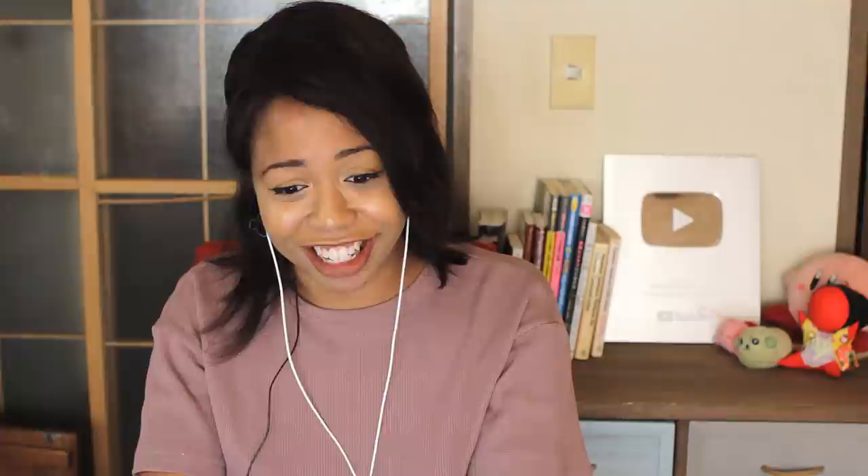Thank you, Brian, for joining us today. Thank you so much for having me — I hope something I've said has been useful and I look forward to talking to you again. Thank you so much for today — I'll see you guys over on Brian's channel next. I'll creep in the comments!